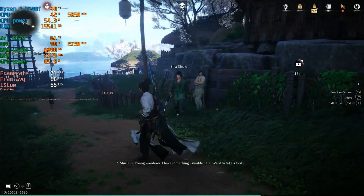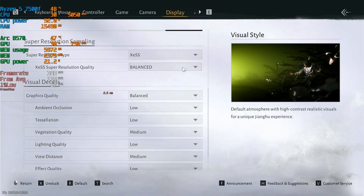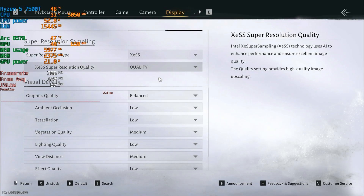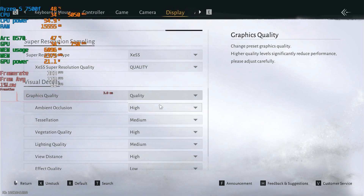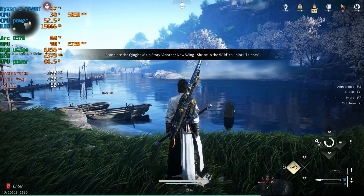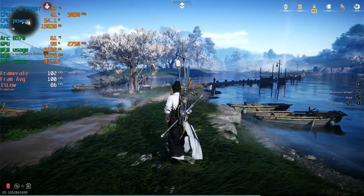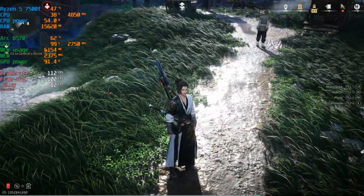Let's see what we get when we drop down to quality settings. We're going to drop to quality XESS and graphics quality set to quality. Back outside the town we're getting about 100 frames per second with a 1% low of 85 — so we did gain some FPS and it doesn't look like we lost any visuals.